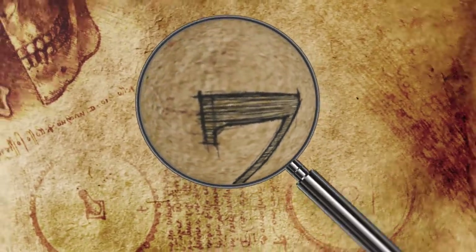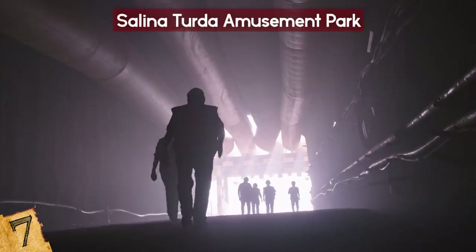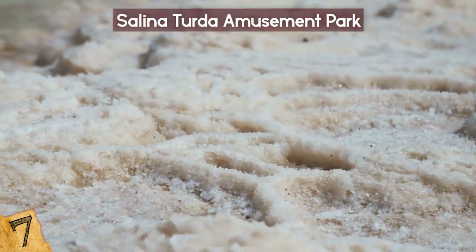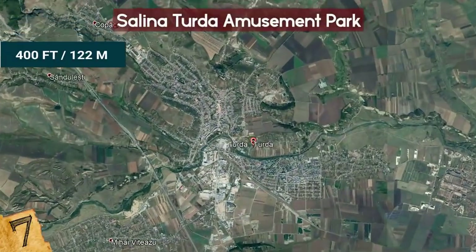Number 7: Salina Turda Amusement Park. The Salina Turda Amusement Park in Romania is located within one of the world's oldest salt mines, which dates back to the 17th century. Between then and 1932, when the mine officially closed, over 3 billion tons of salt were mined from this site underneath Turda, Transylvania, which lies 400 feet below the ground surface.